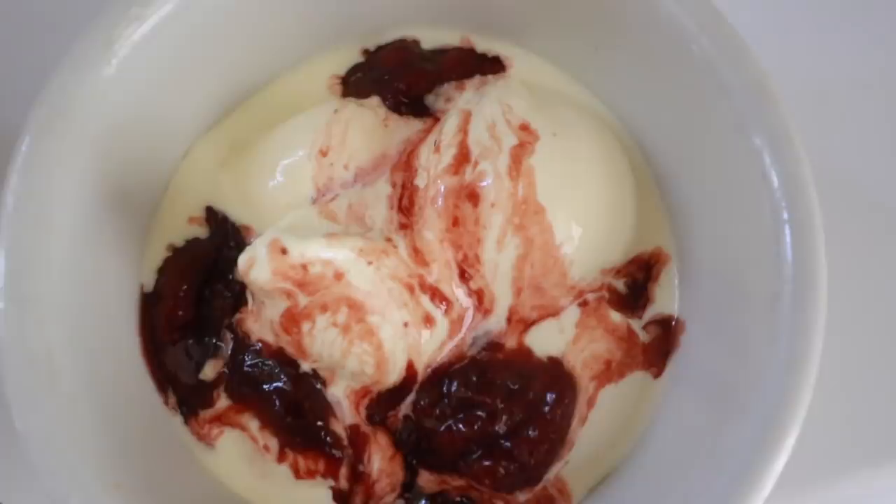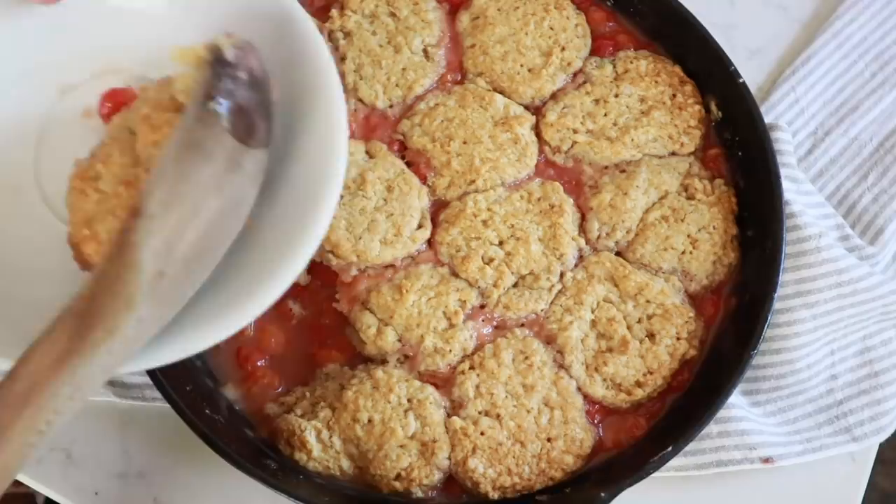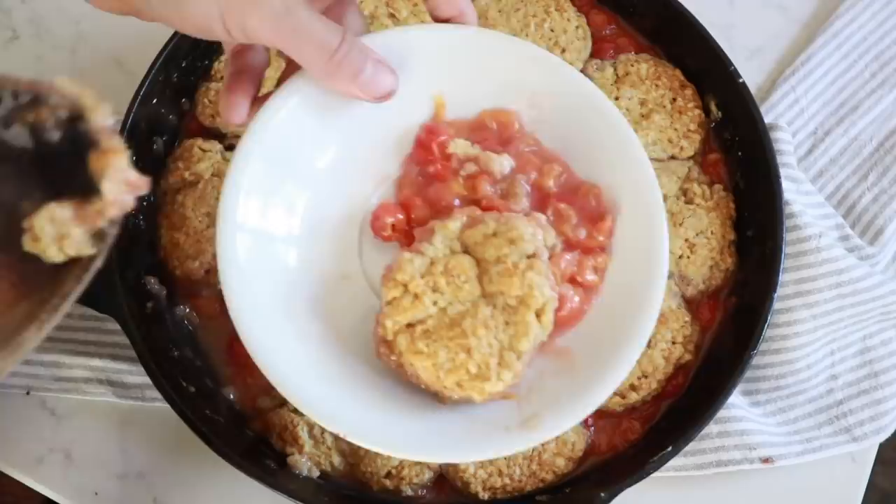A few things that make desserts a little bit healthier in my opinion are swapping out regular flour for einkorn, swapping out regular sugar for something like coconut sugar, maple syrup, or honey, using a sourdough starter in place of regular flour if the recipe calls for it, and as far as ice cream, using local organic dairy would make a dessert a lot healthier. So those are the kind of ingredients we're going to be centered around today.